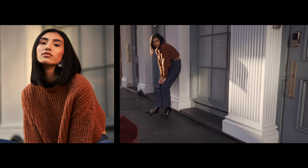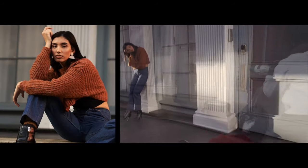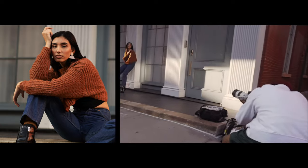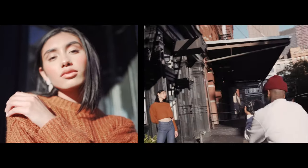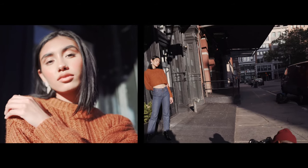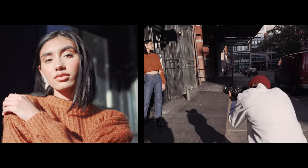If you pay attention to how I shoot fashion, you'll see me shoot at a lower angle more times than not. The reason is that it just makes the model look taller and looks more flattering for the clothes, especially with baggy clothes on. You don't want to shoot straight on with baggy clothes because then they're just going to look like a short little stump. That's why I shoot at a lower angle.